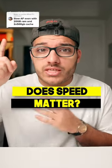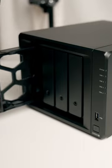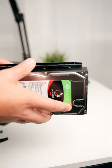Does speed matter with your Synology NAS? Speed can be affected by so many things. Are you using a one gigabit connection? Are you using a 10? Are you connected directly to the NAS or are you solely connected through WiFi? What kind of hard drives are you using? Are you using SSDs? All drives read and write at different speeds.